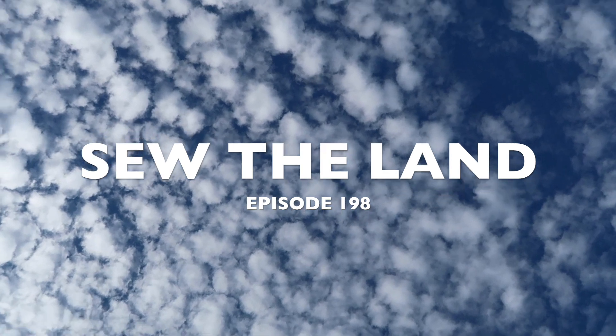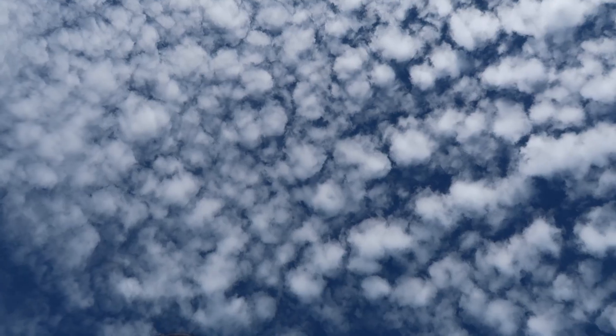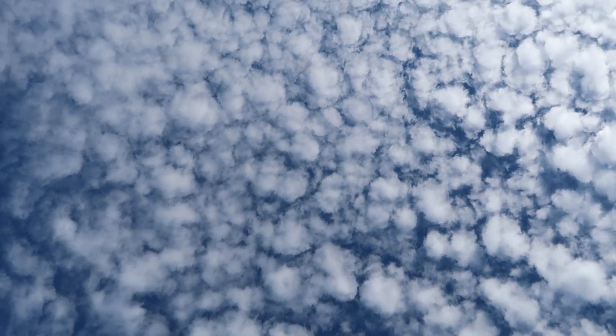Look at that sky, isn't it beautiful? That is a gorgeous sky. I can't look at it.